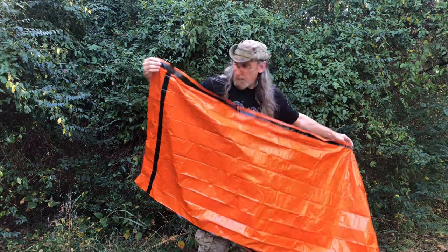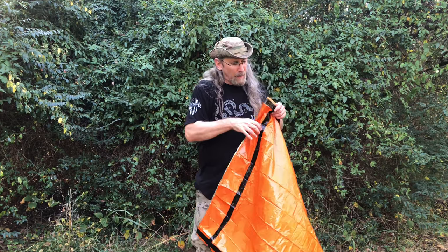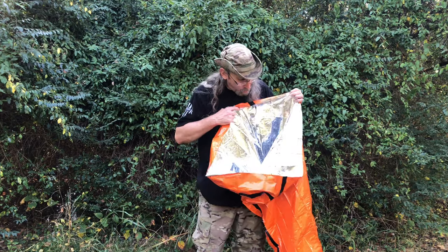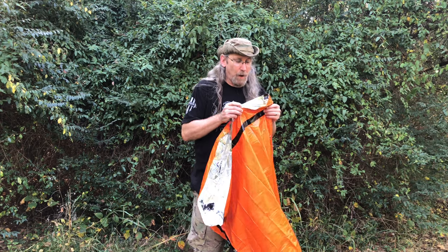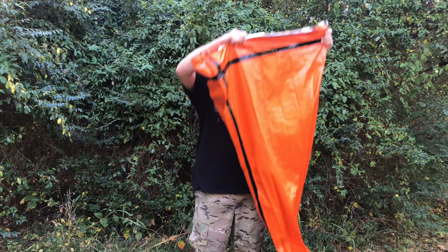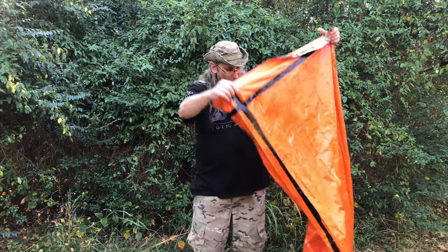It's taped along the seams to keep it from ripping and stretching — it is a little stretchy material, but the tape keeps it from breaking. There's the inside of it. You crawl in there and you can lay down. You can put it in a shelter if you have one, or if not, you can just wrap up in it. It's big enough, and tall enough that you can cover it over your head. You can sit in it or lay in it.